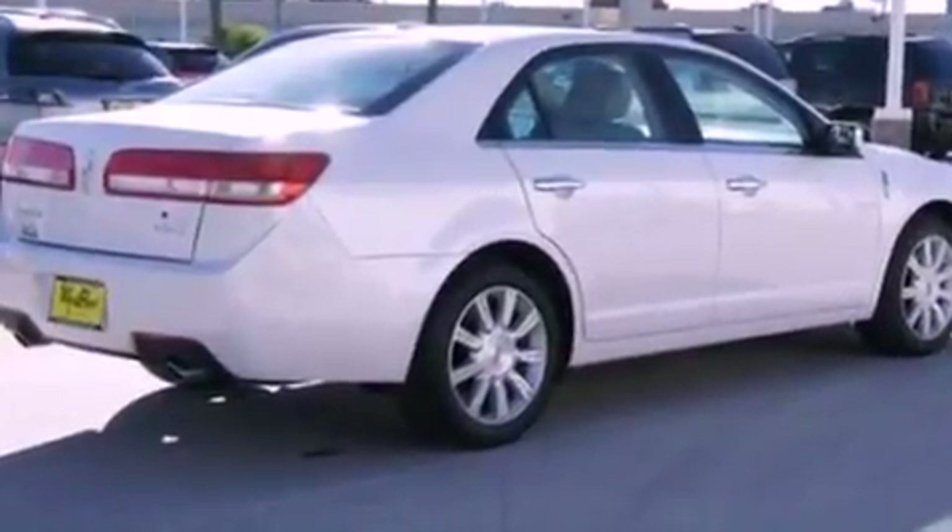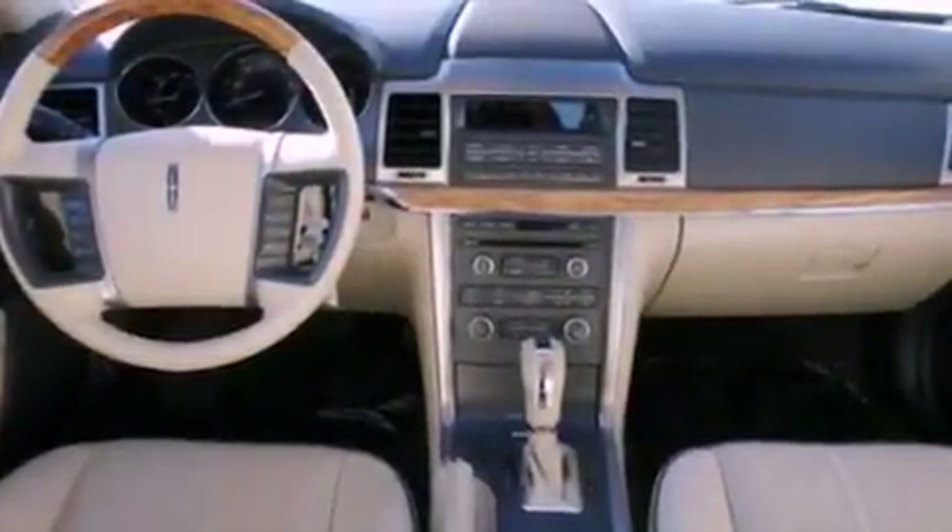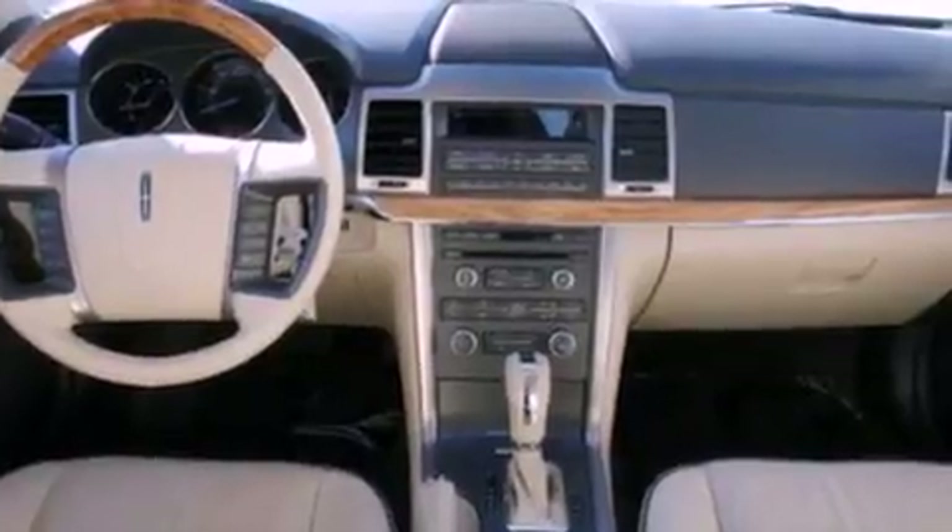Its top features include cooled seats, a low tire pressure indicator, Xenon headlights, nine strategically placed speakers, Cirrus satellite radio, and traction control and stability control systems.